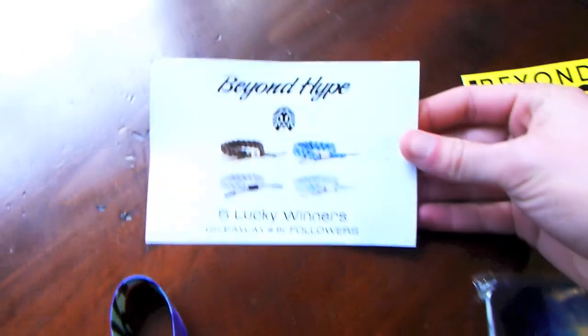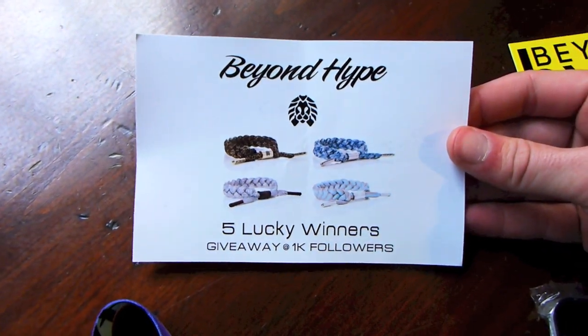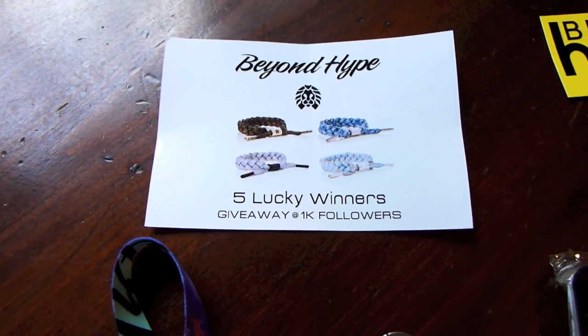I also want to remind you guys that BeyondHype is having a Rastaclot giveaway once their Instagram — beyond underscore hype — reaches a thousand followers, so make sure to go follow them.